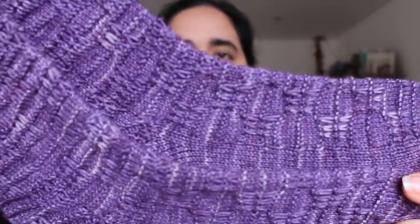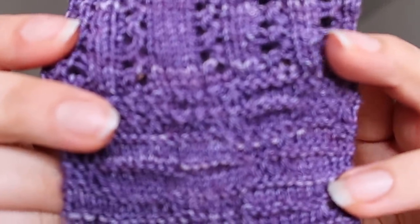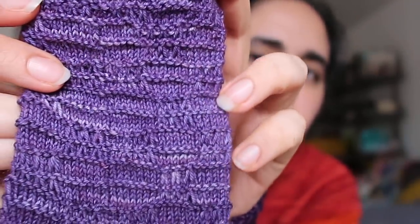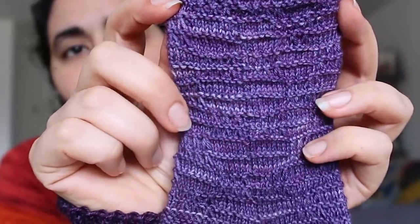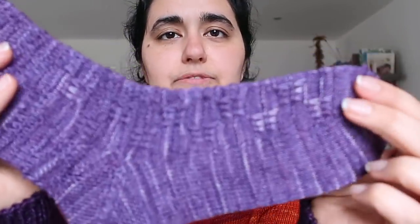First things first, I have a few new designs to share — either released already or releasing by the time this podcast comes up. The first one was released at the beginning of March: the Summer Breeze socks. These are part of the Seasons Sock Club. It's just stripes of garter with some slip stitch details — the photos on the pattern show it better as the lighting is quite bright and blowing it out a bit.